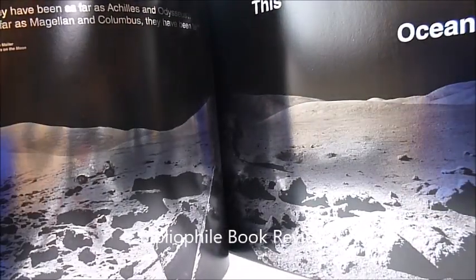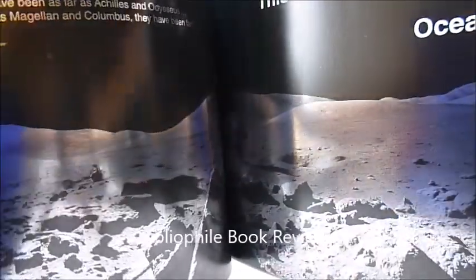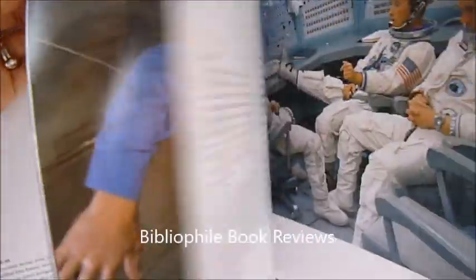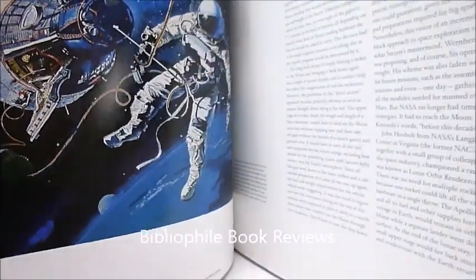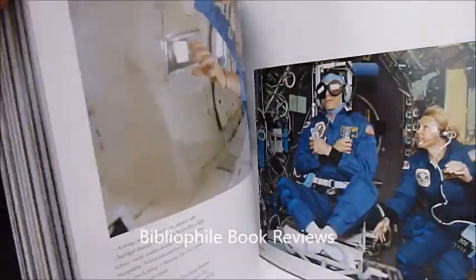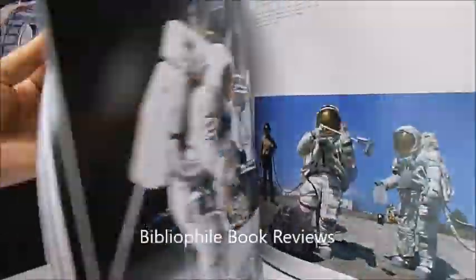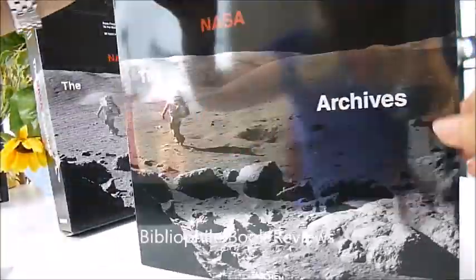We're taking halfway through the book — you can see the quality, the black paper and silver decoration, the beautiful beautiful photographs and men in space. This is archival material that's never been seen before. So that is a taster of this splendid £100 book, NASA archives 60 years in space, from bibliophilebooks.com.